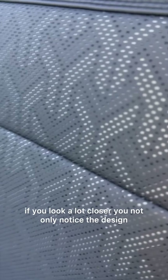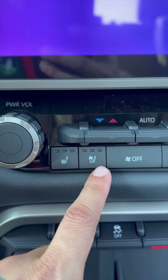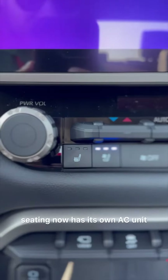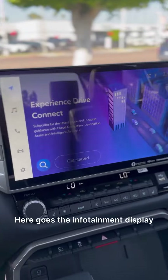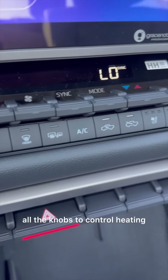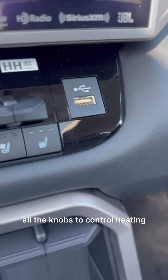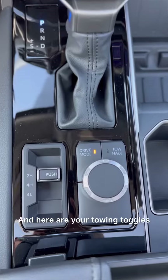Here's how the front seating looks. If you look a lot closer, you not only notice the design but perforated holes — that's because the seating now has its own AC unit. Here's the infotainment display and all the knobs to control heating, seating, and here are your towing toggles.